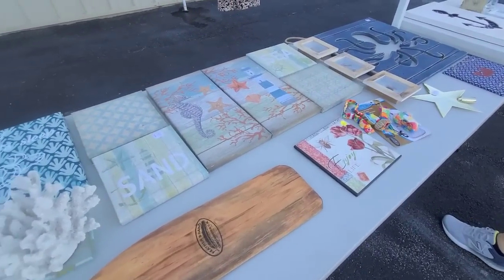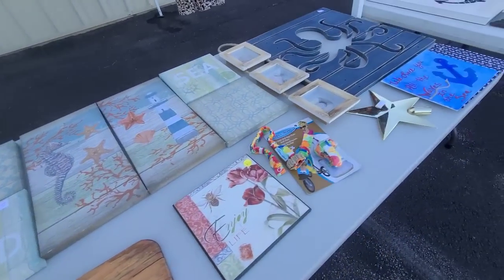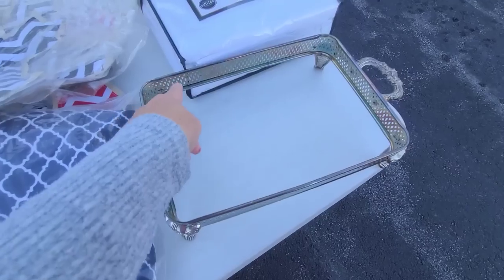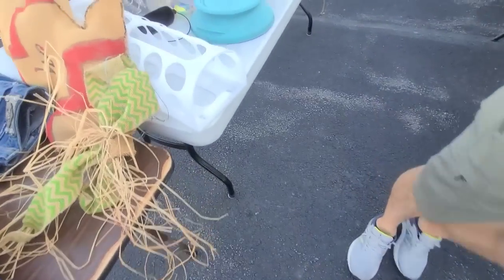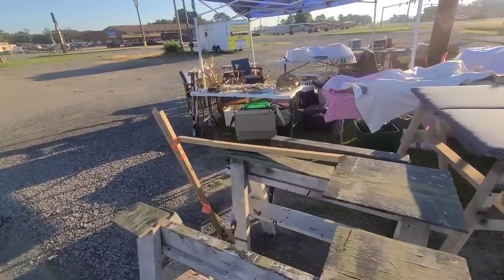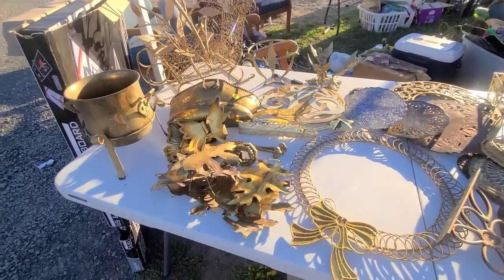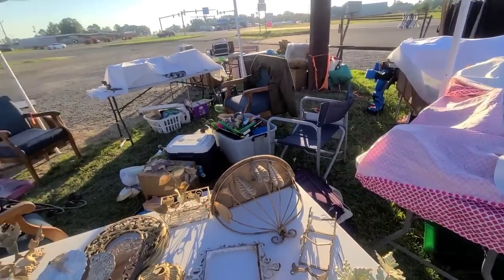Here's a whole table of nautical stuff. I love this coral, let's see how much that is. I had a whale one like this in Whalen's room, but I have enough of these. You can put some wood right here and turn it into a tree, but I have a few I haven't done yet. It doesn't look like these people are set up, but I'm going to browse because I see a whole table full of brass. I don't see anything I have to have. It's 7:30, almost 8 o'clock — I feel like people should be set up already.